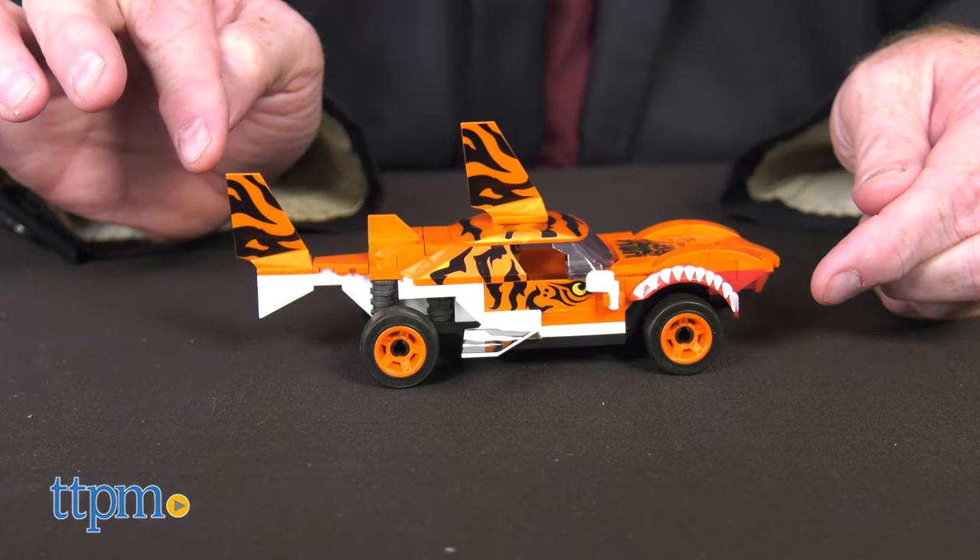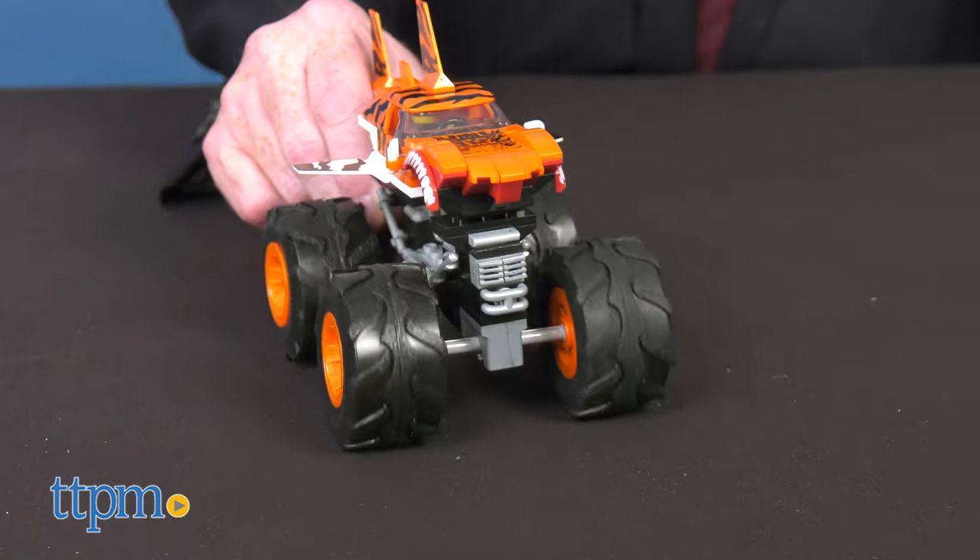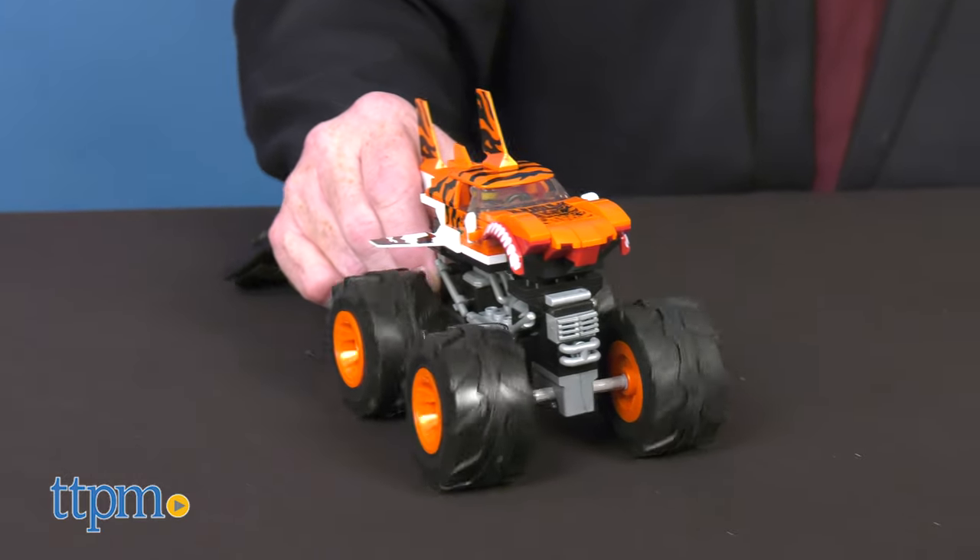The Tiger Shark has tiger stripe paint and decorative teeth, as well as side and rear fins. It comes with 186 bricks and pieces.